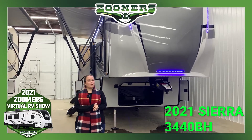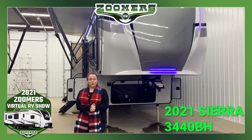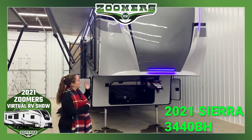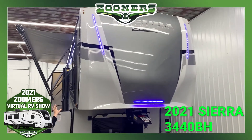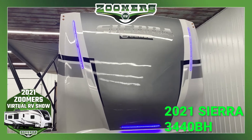Welcome back to Zoomers RV of Wabash, Indiana, as we continue our 2021 Zoomers Virtual RV Show. Today we are looking at fifth wheels and we are going to start big. This is a C-Class fifth wheel — it's a 2021 Sierra 3440BH.